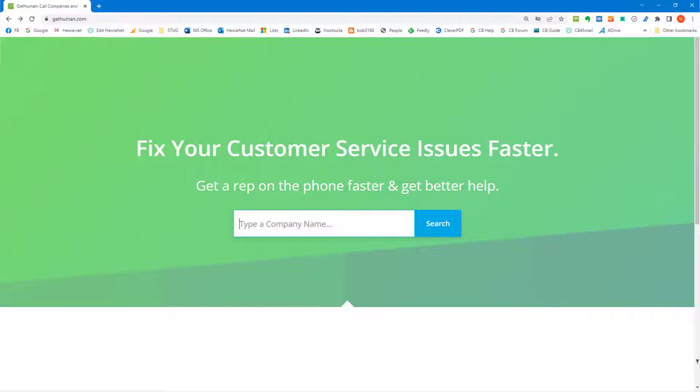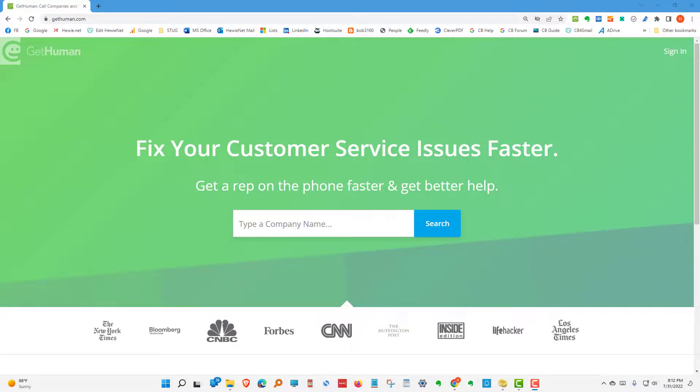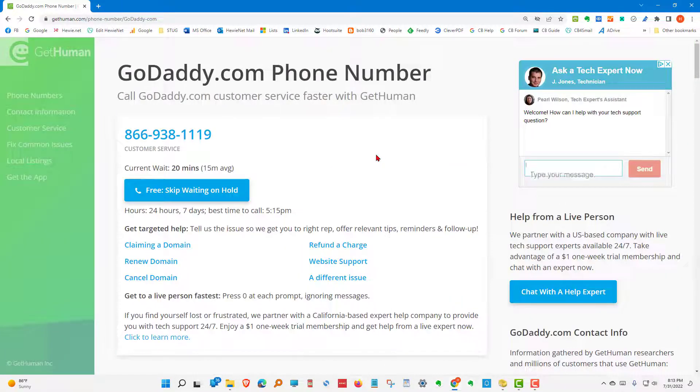Through a website called gethuman.com. Let's take a look at an example using this website to get an idea of what you can find out and what it does for you. Let's type in the name of a company — let's use GoDaddy. As soon as we type in a few letters it gives us a suggestion, and when we click on that let's examine this page to see what GetHuman will do for us and what we need to be careful of.